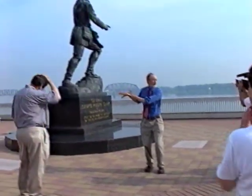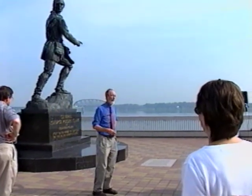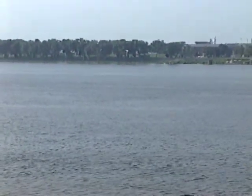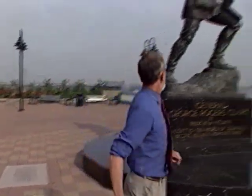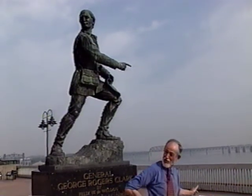He conquered those three forts held by the British and their Indian allies. What does that mean to you? Today you can drive to Indianapolis or Chicago without going through customs, because Clark, by invading from Corn Island in '78 and '79, pushed the boundary of the emerging nation to the Great Lakes, rather than the border being at Clarksville and Jeffersonville. Clark launched his invasion of the West from here and began Louisville in 1778.